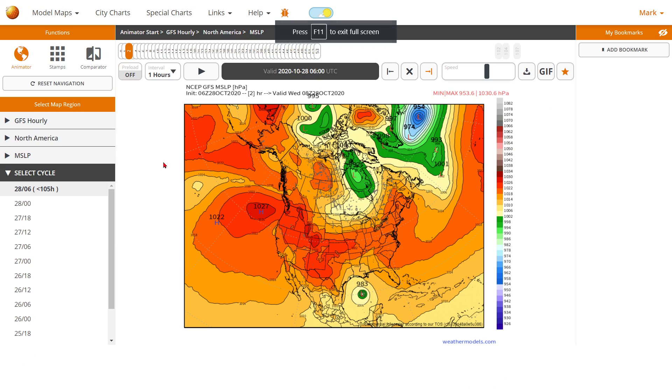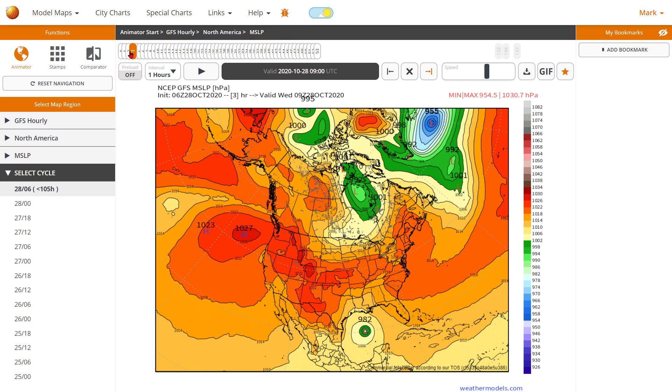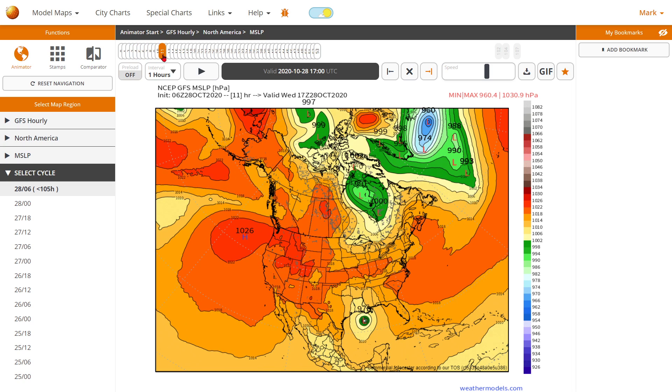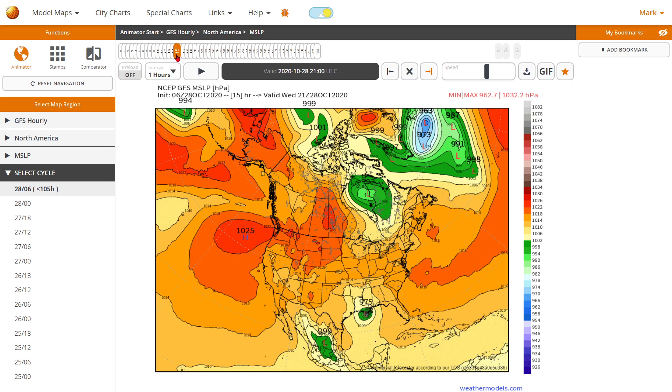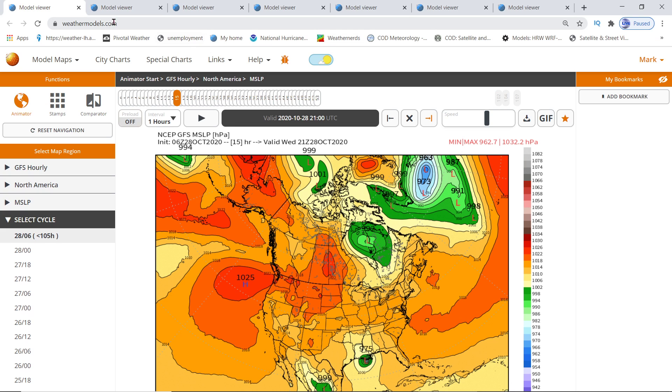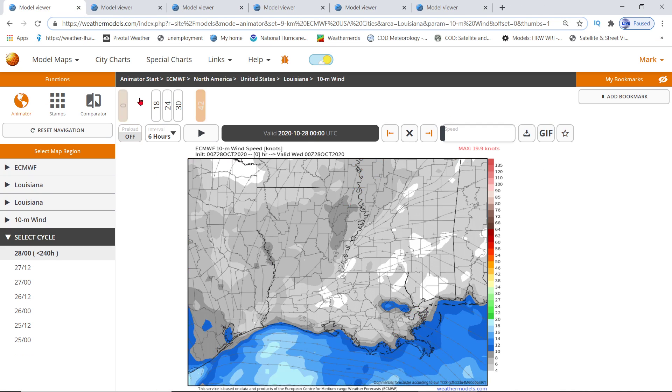We'll make this video quick just to get the information out, because I know a lot of y'all have problems — probably even potential power outages. There are a lot of storms in front of this hurricane before it even makes landfall. GFS has it going all the way down to 975. So all these models are showing that it's on the brink of a Cat 2 hurricane.